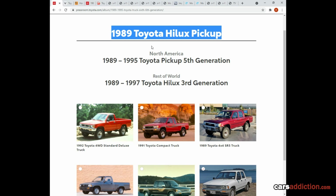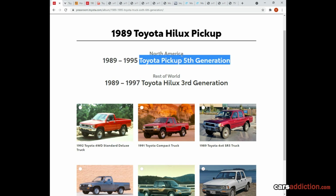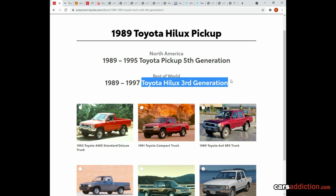I like to emphasize that there is a big difference between North America and the rest of the world in how this pickup is called, and understanding this can actually help you when you come to search for parts. North America only had this truck up to 1995, whereas the rest of the world had it up to 1997 — an extra two years. North America never had this as the Hilux; it's referred to as the Pickup. This is why you see 'Toyota Pickup fifth generation' or 'Mark 5,' and sometimes 'Toyota Hilux Mark 3' or 'third generation.'